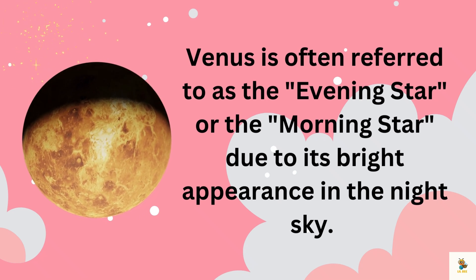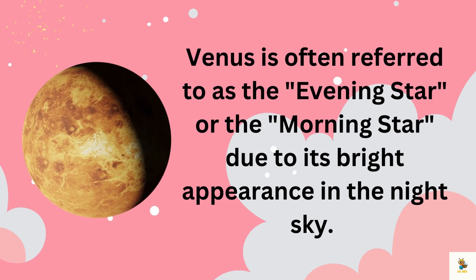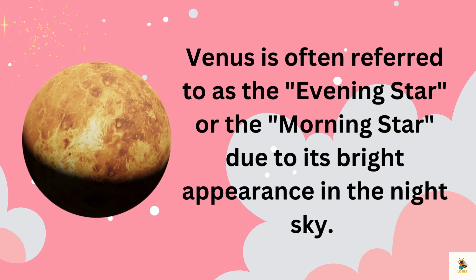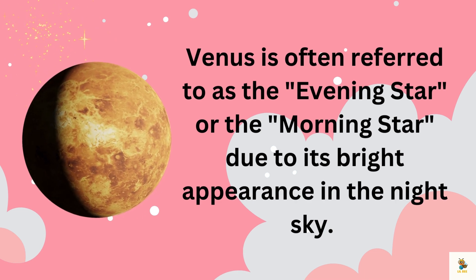Venus is often referred to as the evening star or the morning star due to its bright appearance in the night sky. Look up in the evening sky and you might see Venus shining bright like the evening star — it's a cosmic sparkle that graces our night sky. Make a wish upon the Venus evening star!